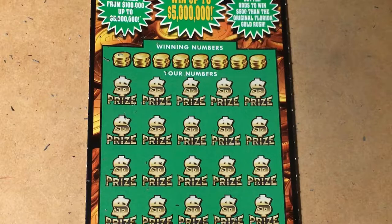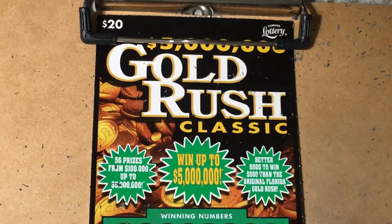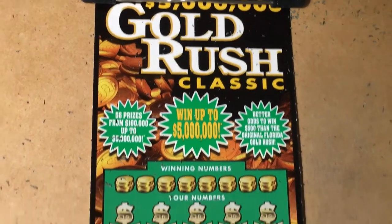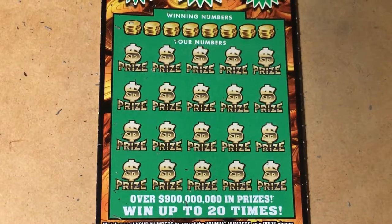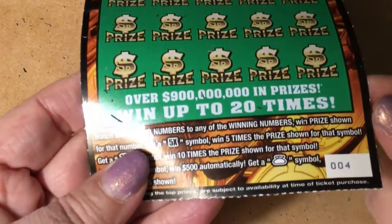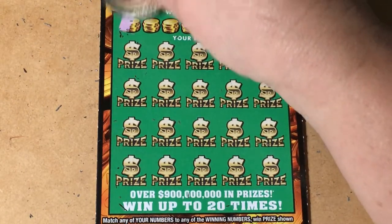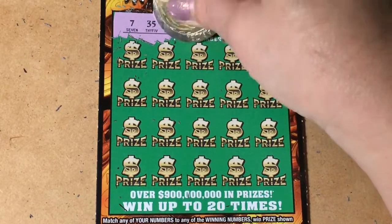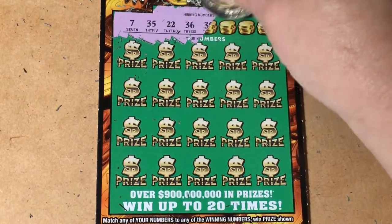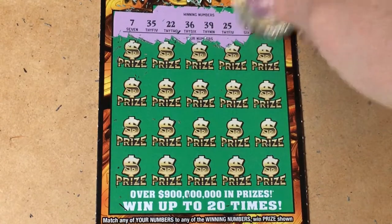This one is the Gold Rush Classic ticket, a $20 ticket. Ticket number 4. Let's scratch the winning numbers: 7, 35, 22, 36, 39, 25, 6, and 20.